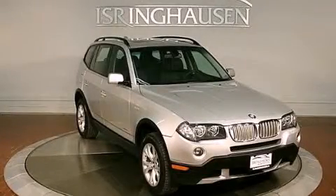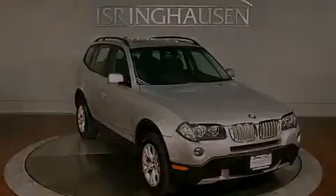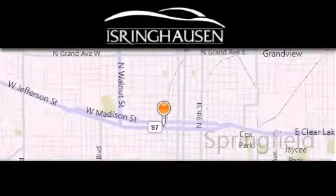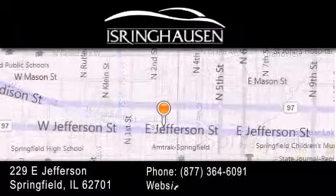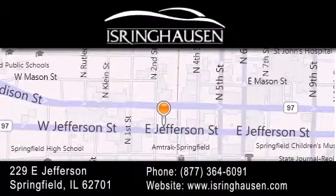Stop by today and test drive this automobile for yourself. Thank you for considering Isringhausen Imports for your next new or pre-owned luxury vehicle. If you have any questions, please visit our website, give us a call, or stop by our dealership. We are conveniently located in downtown Springfield at 229 East Jefferson.